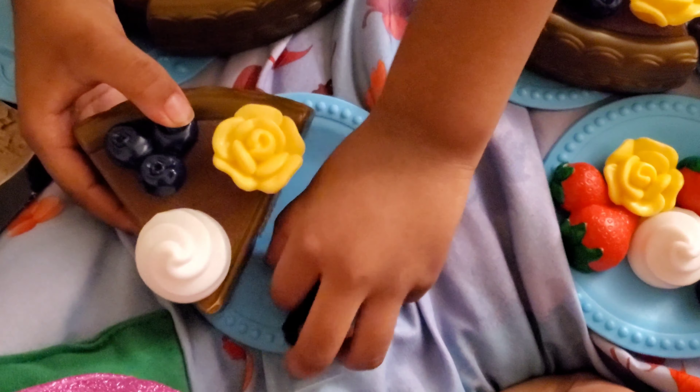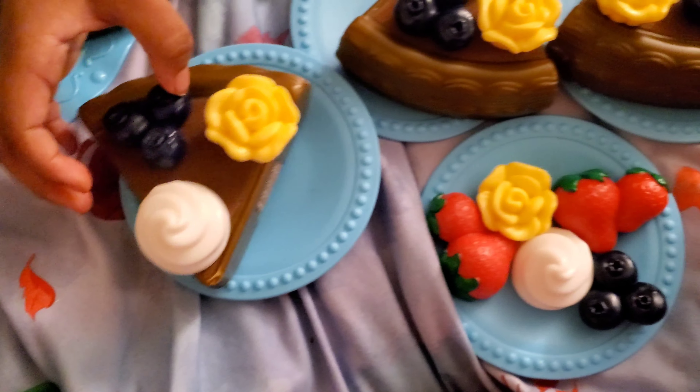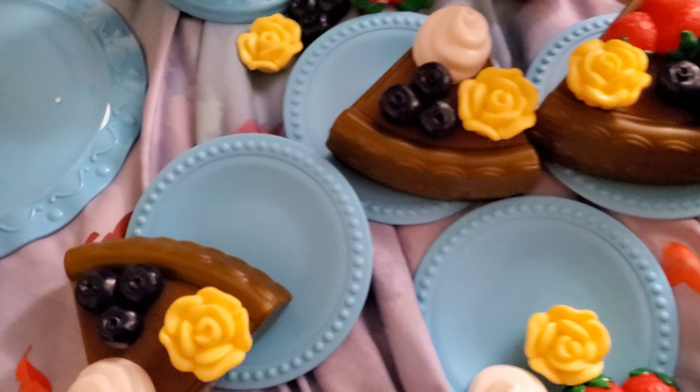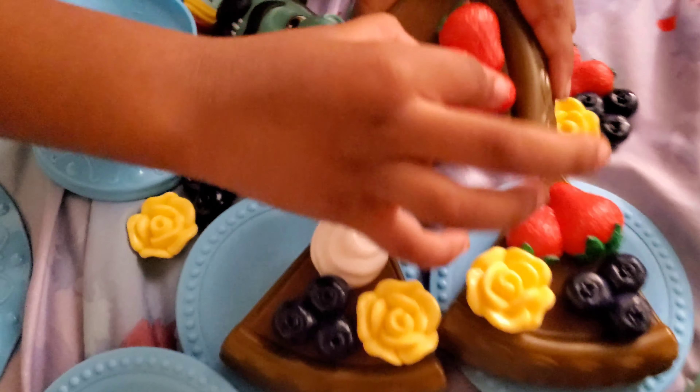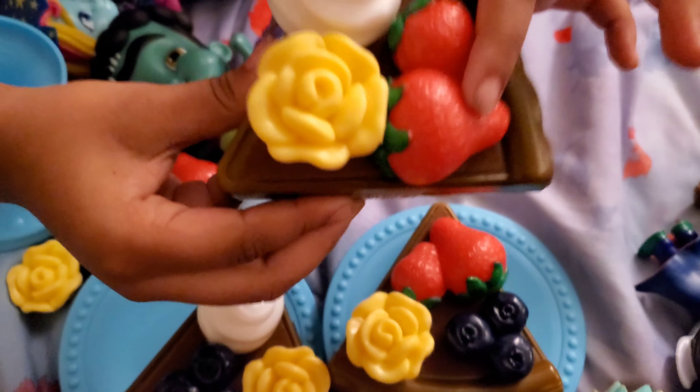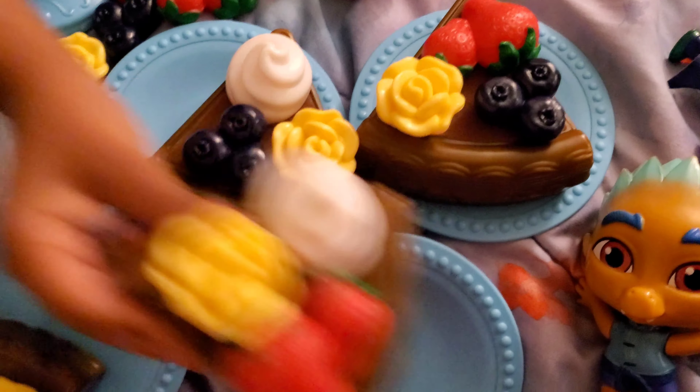She made another one — yum, yum, yum! That is the cutest thing ever. They're just little velcros. Strawberry, vanilla, flower — oh yeah, that looks good, yummy!